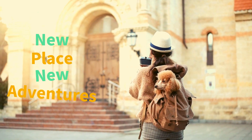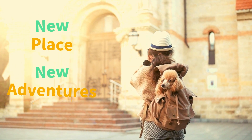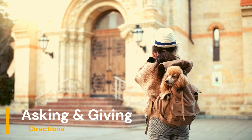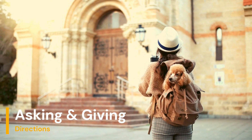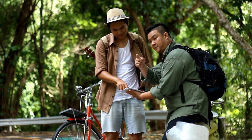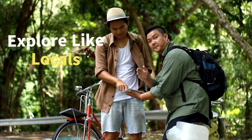New place, new adventures. But first, you need to find your way around. In this video, we're tackling the art of asking for and giving directions in English. It's perfect for newcomers or anyone exploring unfamiliar places. Get ready to discover how to explore like a local.